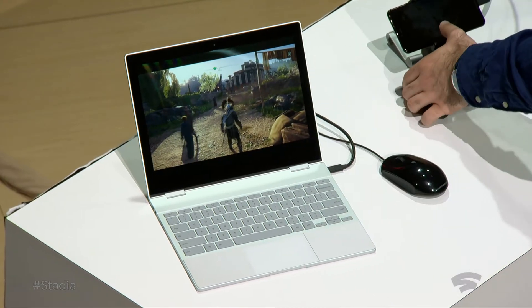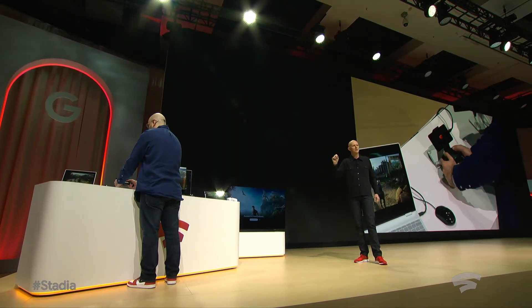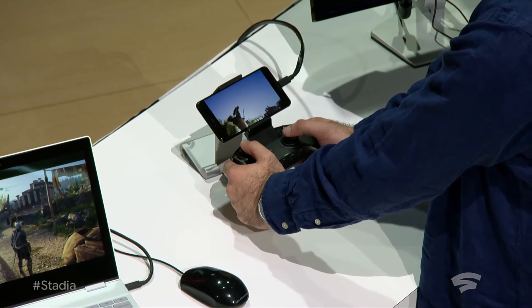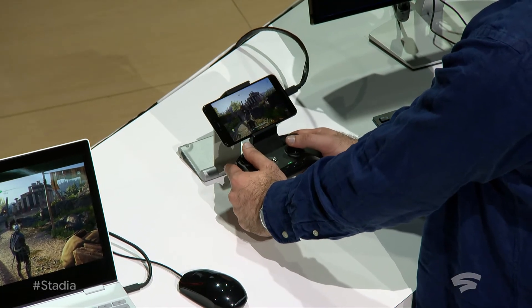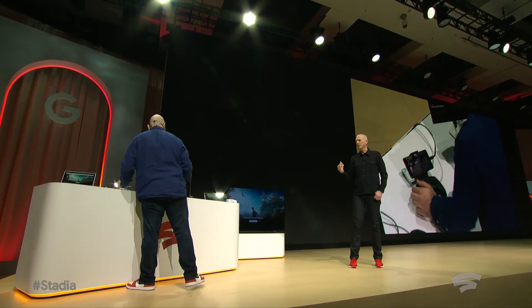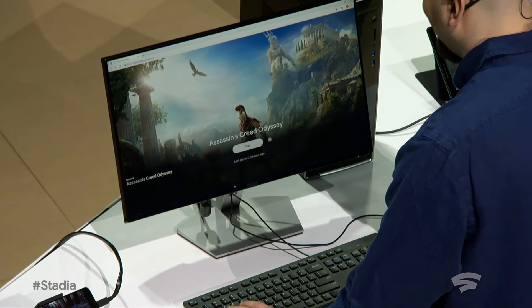It's then easy and instantaneous to move that same game experience from exactly that moment onto the phone, here on a Pixel 3 XL. Once again, no loss in quality. And we can go straight onto the desktop PC.